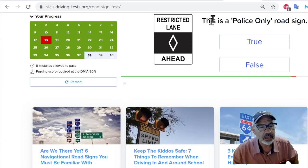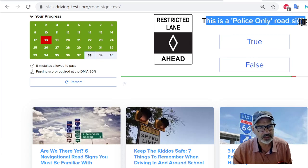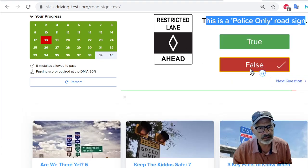Only three questions left. This is a police only road sign. It says restricted lane ahead. What I'm thinking is this is not a police only road sign — I think this is the lane for those with multiple passengers in the vehicle. They get to ride in this lane, and also people that pay an extra fee can ride in this restricted lane. So I'm going to say false — this is a false statement. I was right.